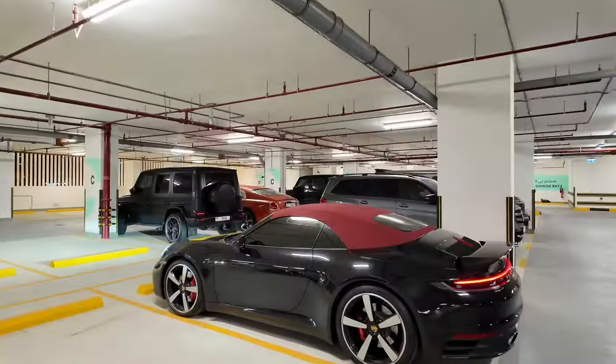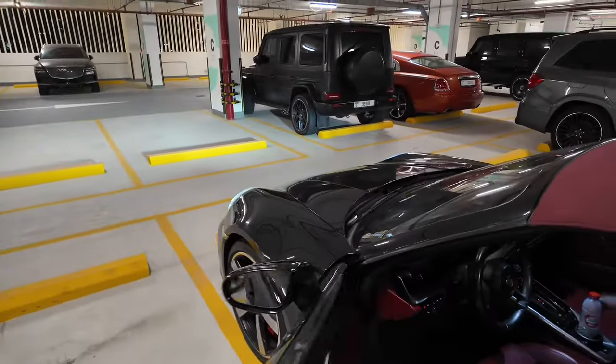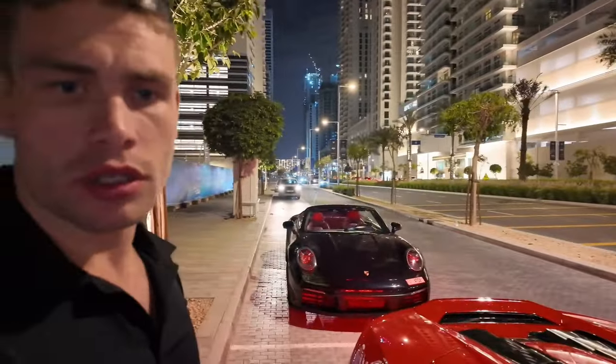Quick shower and then we're jumping in the cars. Dario's in the Lambo so I'm taking the Porsche. I didn't give you guys a review of the Porsche — it's a 911 Carrera S. Let's see, put the top down — oh, that's nice. Night-time drive with the boys. Josh and Dario in the red Lambo, we're taking the Porsche. Let's go!